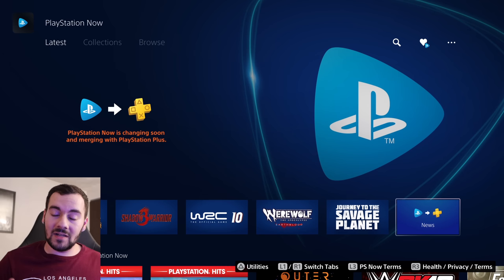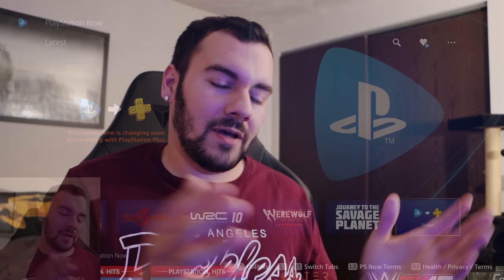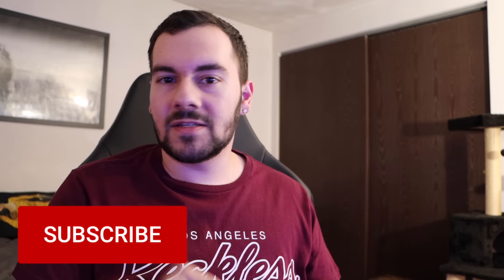Well, that is it for PlayStation Now — 2014 to 2022. R.I.P. Hopefully the new service is a lot better. Thank you so much for watching. If you haven't already, please consider subscribing for the best PlayStation news, reviews, and updates here on YouTube. You can also follow me on Twitter at Mr. Ryan. I will see you all in my next video.